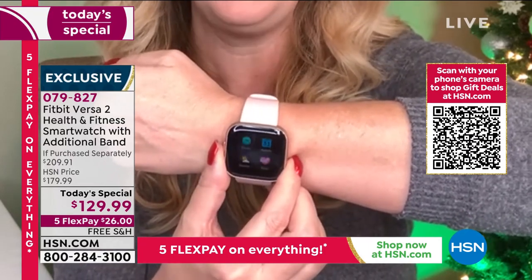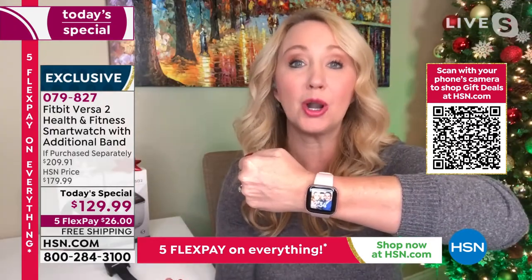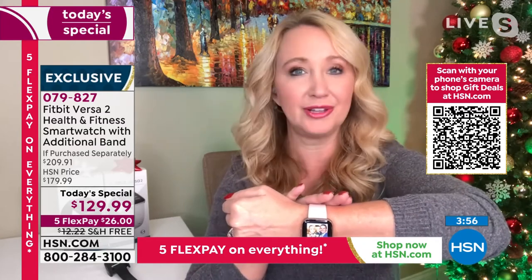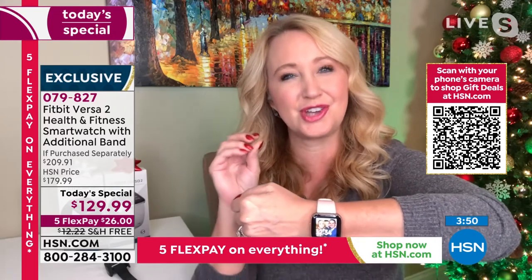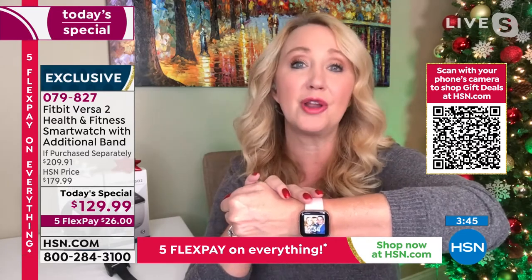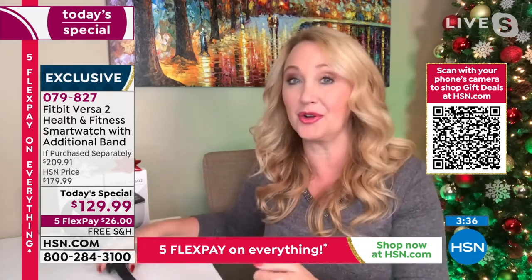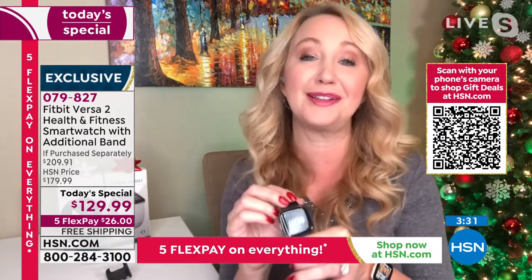Fitbit has recently added the ability not just to see your stress number but to actually do something about it. The relaxation app with deep breathing helps calm you down, lower your heart rate, and reconnect mind, body, and spirit. The whole key is just wear it — see how much or how little you're moving, how well you're sleeping, get an idea of what's going on with your body and make gentle tweaks. Stay connected to your phone even when it's not in your hand.